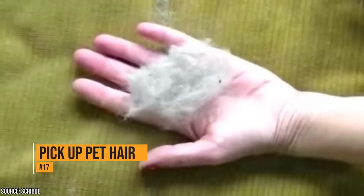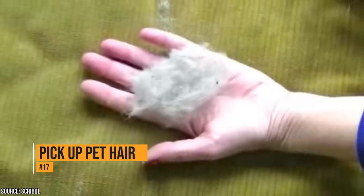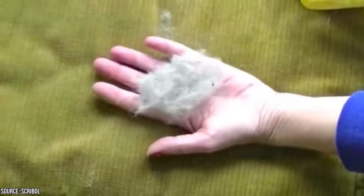Cleaning pet hair is a never-ending task. The best way to clean it is with a dryer sheet. The dryer sheet will act as a magnet for pet hair.